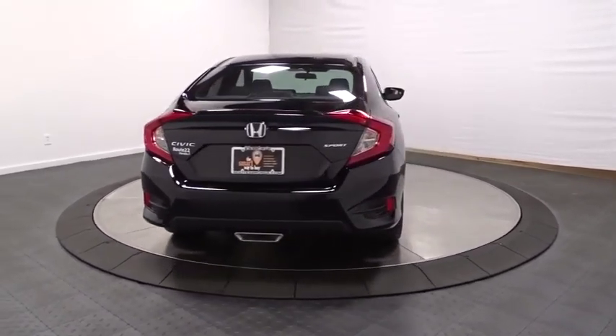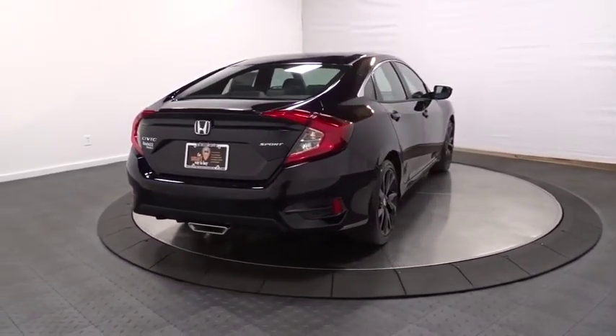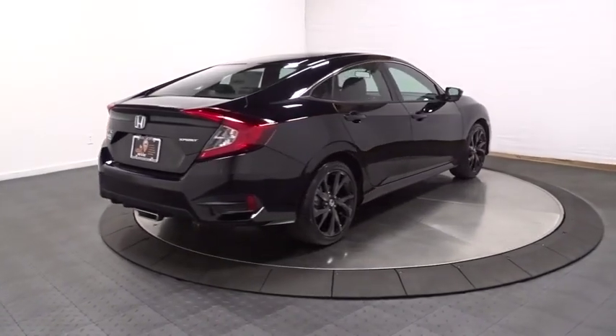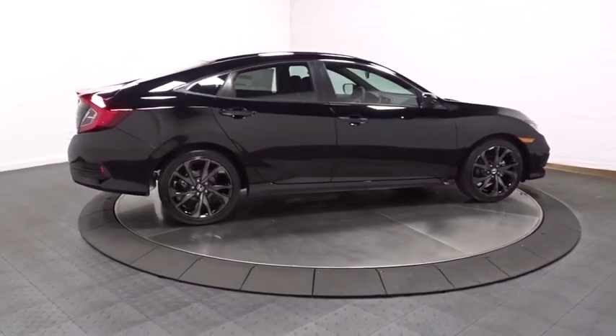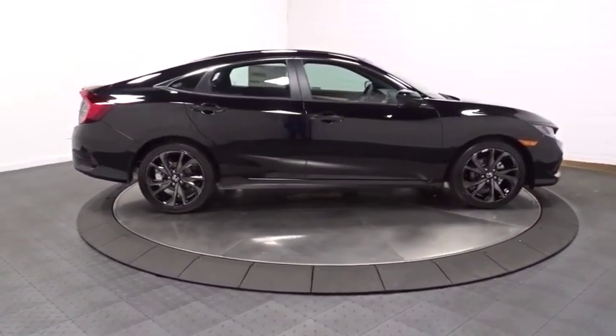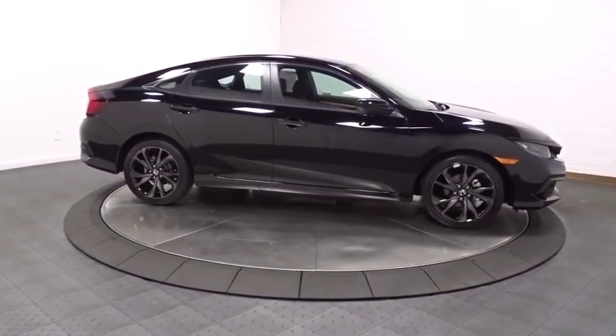Tachometer, outside temperature gauge, day and night rear-view mirror, automatic air conditioning, cloth seat trim, body color door handles, engine immobilizer, low tire pressure warning, four-piece floor mat set, power rear window sunshade.